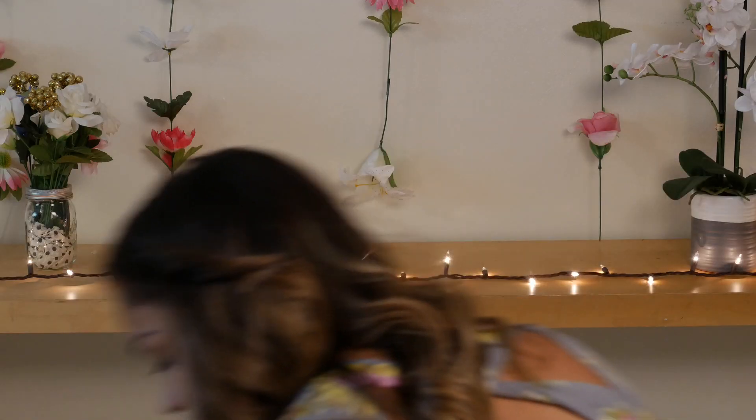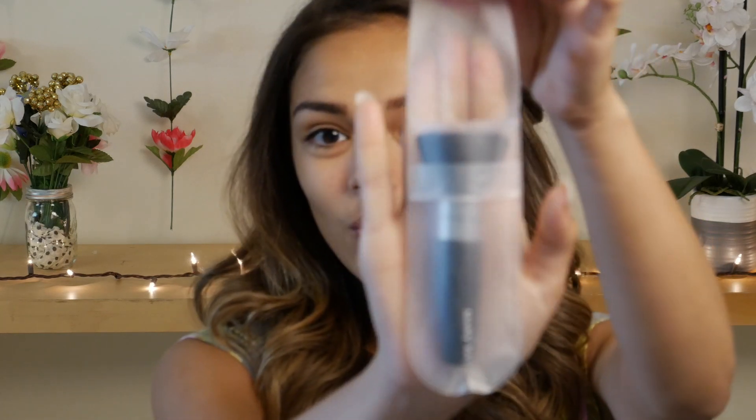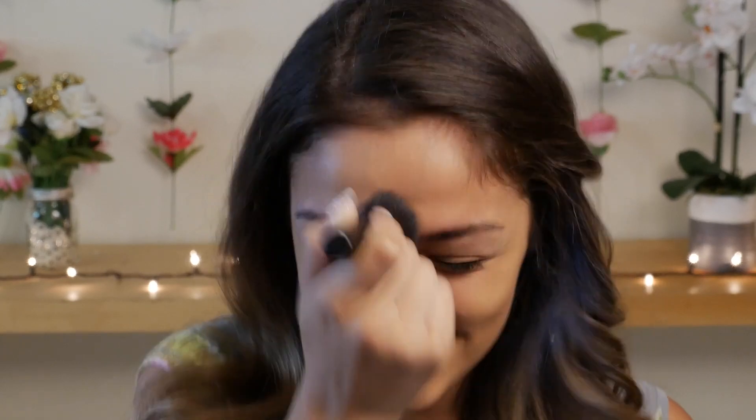My face is back to being 100% natural — it's clean, there's no makeup on it. Now we're going to go ahead and try some more of the foundation using a kabuki brush to see if it gives you that medium coverage. The kabuki brush I'm going to be using is actually one by Mary Kay.